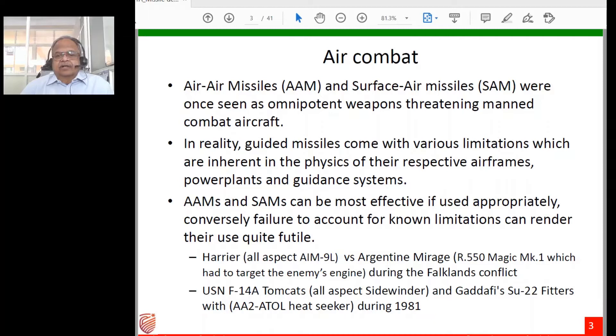Both anti-aircraft and surface-to-air missiles can be most effective if used appropriately, and conversely failure to account for their limitations can render them futile. During the Falklands conflict in the early 80s, British Harriers carried AIM-9L all-aspect missiles — meaning they could be fired from head-on or side-on positions — whereas Argentinian Mirages had R-550 Magic Mk1, a rear-aspect heat seeker requiring a tailpipe shot.